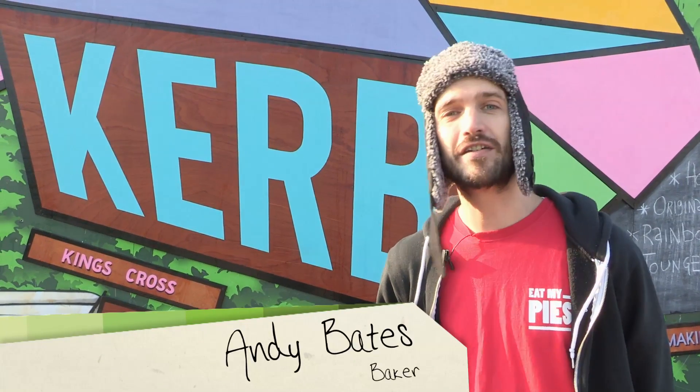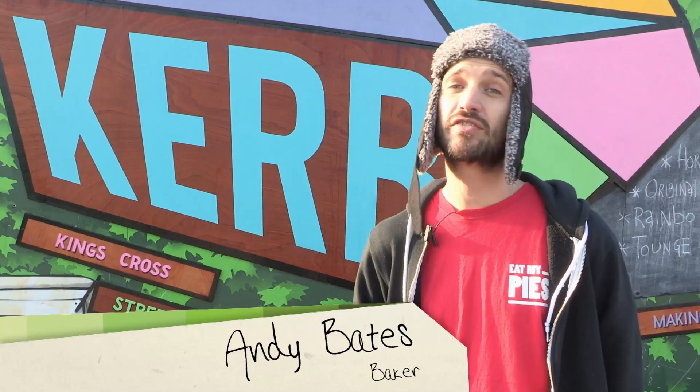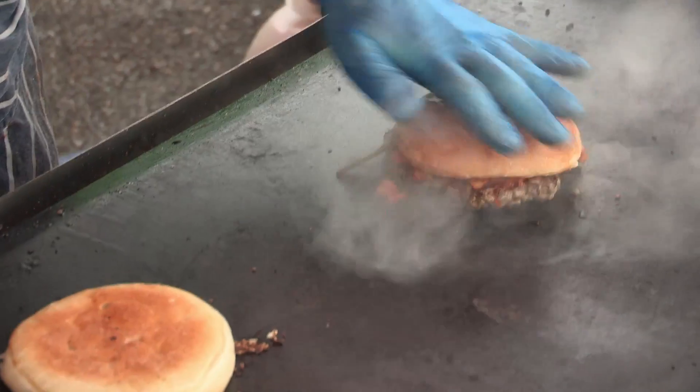Hi, my name's Andy Bates and welcome to my VideoJug series of street food. Over the next few weeks we're going to be looking at some of the best street food on offer in Curb King's Cross — from burritos to burgers to wraps to ribs to spit roasts and of course pies. So let's go and have a look.